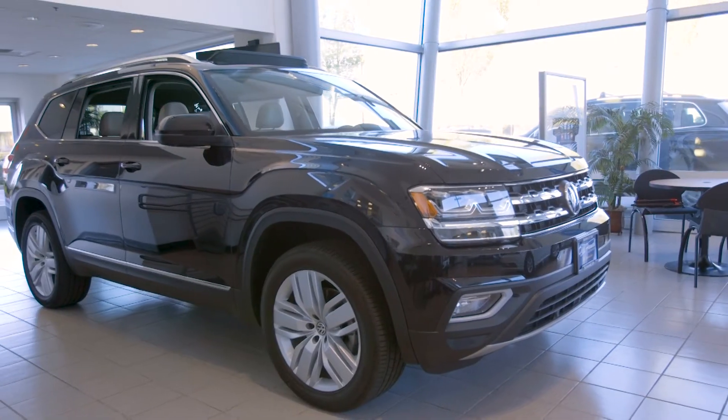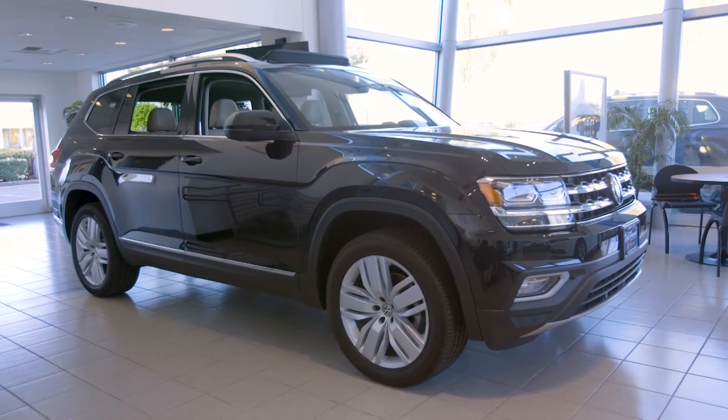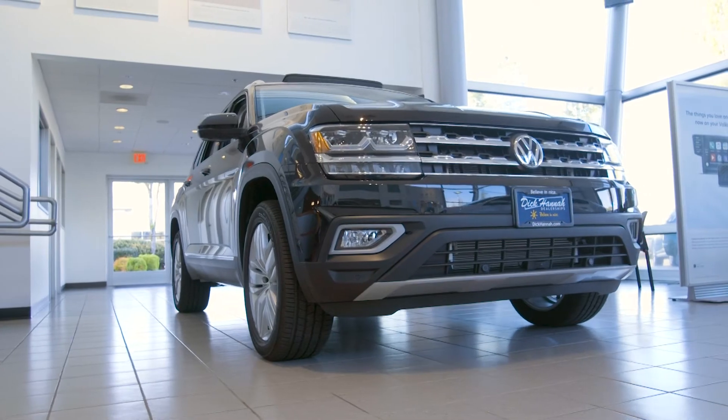Hello, I'm Larry Larente with Dick Hanna Volkswagen, and I want to introduce to you today the new 2018 VW Atlas. The new Atlas is the biggest Volkswagen ever produced and sold in the USA.